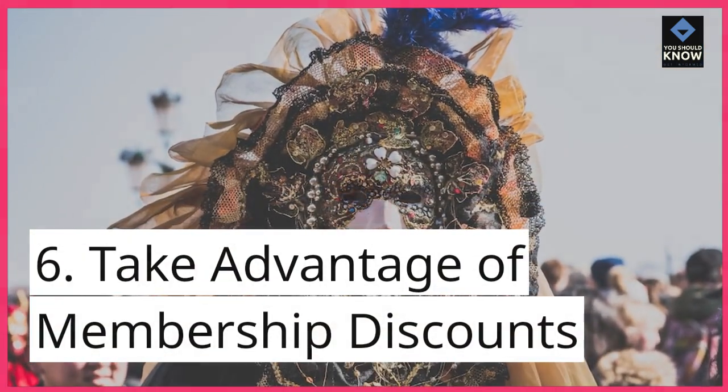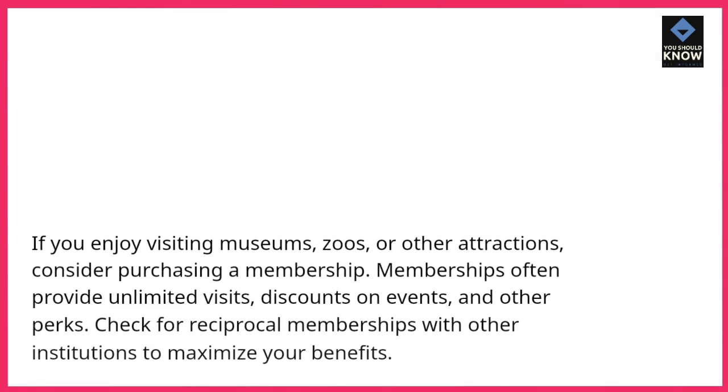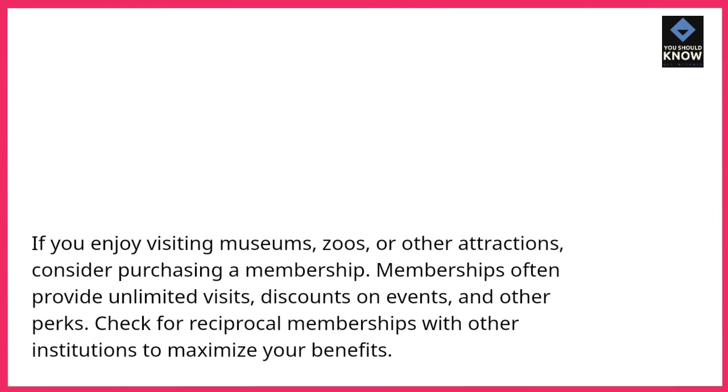Take advantage of membership discounts. If you enjoy visiting museums, zoos, or other attractions, consider purchasing a membership. Memberships often provide unlimited visits, discounts on events, and other perks. Check for reciprocal memberships with other institutions to maximize your benefits.